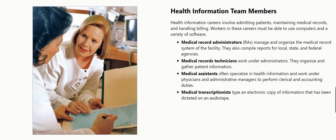Medical records technicians work under administrators. They organize and gather patient information. Medical assistants often specialize in health information and work under physicians and administrative managers to perform clerical and accounting duties. Medical transcriptionists type an electronic copy of information that has been dictated on an audio tape.